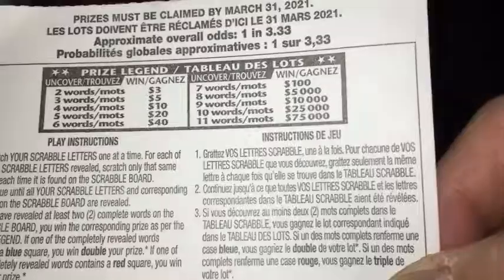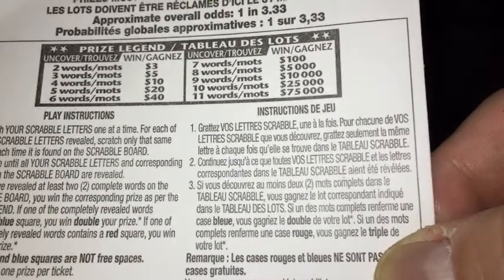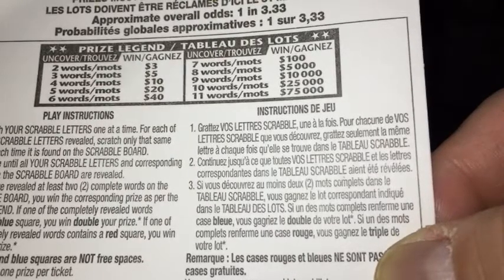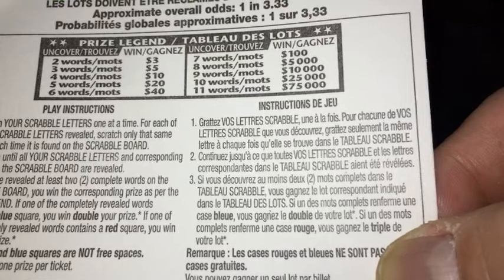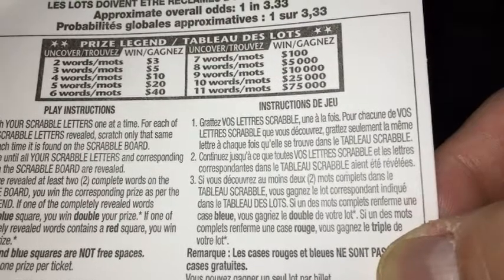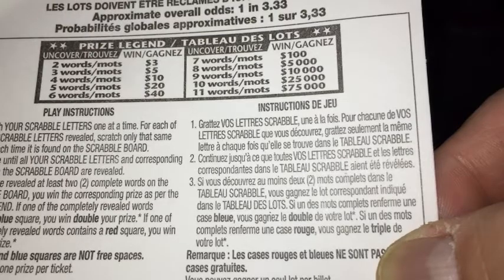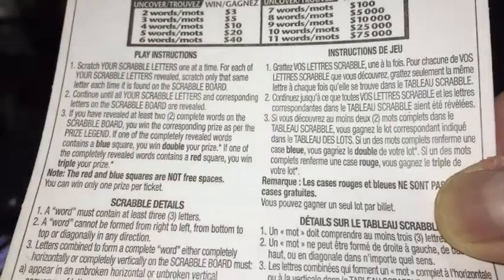I'm going to flip it over to let you see the breakdown of the prizes. Prizes must be claimed by March 31st, 2021. If you uncover two words it's $3, three words $5, four words $10, five words $20, six words $40, seven words $100, eight words $5,000, nine words $10,000, ten words $25,000, eleven words $75,000.